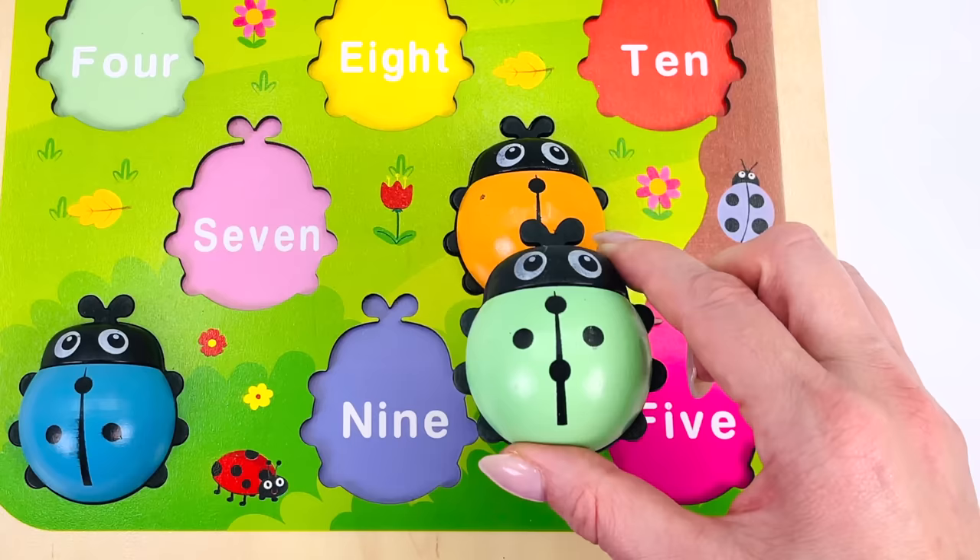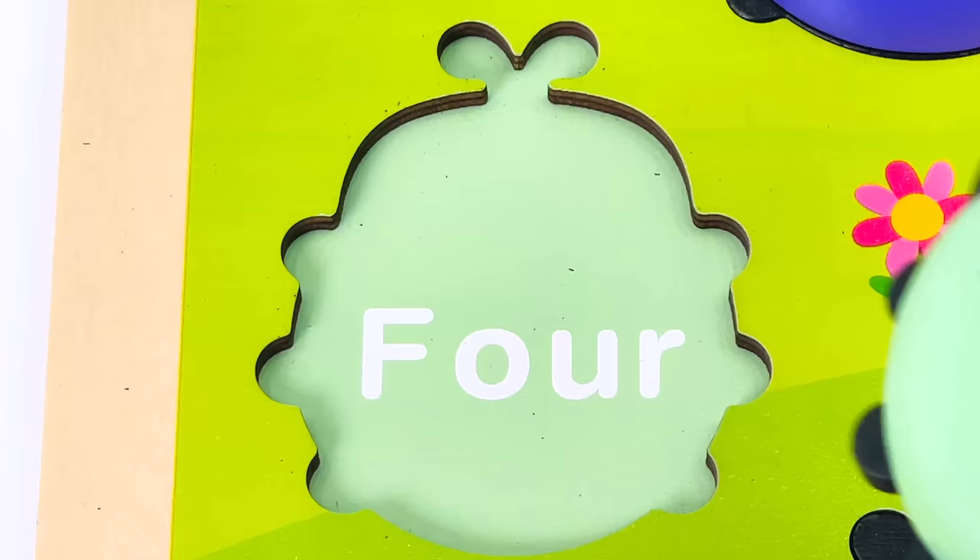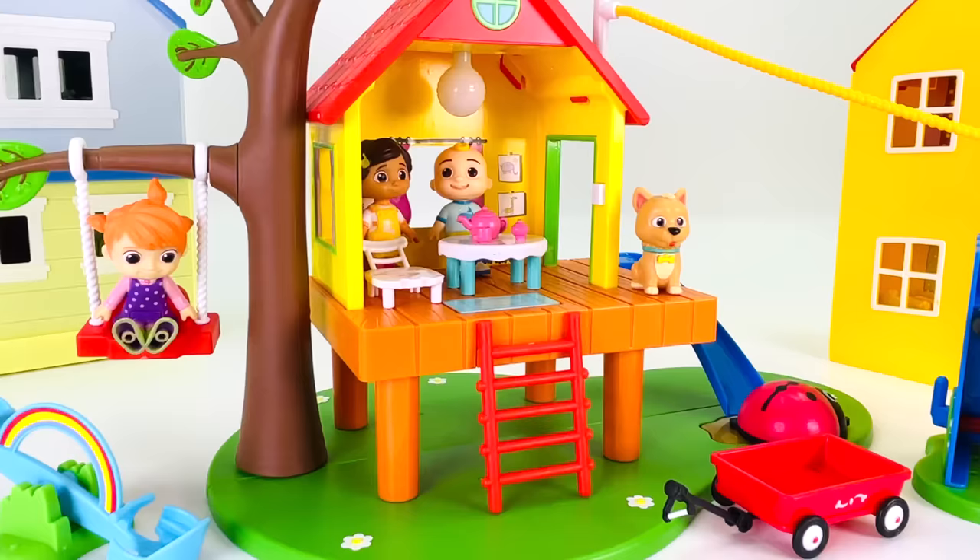Can you help me find where the ladybug goes in the activity puzzle? Not here — how about to the left? Yes, it goes here where it says four! Oh, how fun — we're in the backyard and there's a treehouse. I wonder if there's a ladybug hiding here.